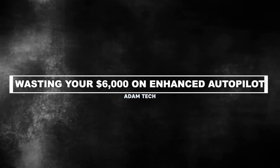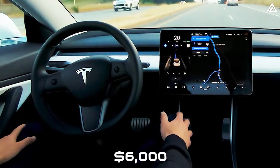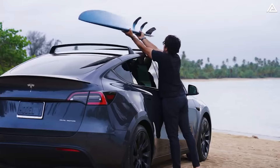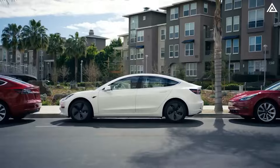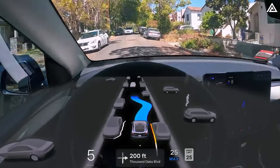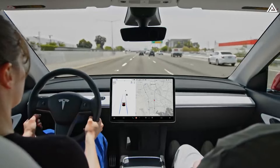The second mistake is wasting $6,000 on enhanced autopilot. This upgrade costs $6,000 and while it's a worthwhile investment, I wouldn't recommend getting it right away unless you frequently go on road trips. Tesla cars used to have additional sensors that assisted with features like Summon and Autopark, but these sensors were removed and Tesla shifted to relying solely on cameras. Despite continuous improvements, the system is not fully ready yet — features such as Summon, Smart Summon, and Autopark are not currently available. Essentially, paying $6,000 right now gets you navigating on Autopilot and Auto lane changes, but not the full suite of enhanced Autopilot capabilities.